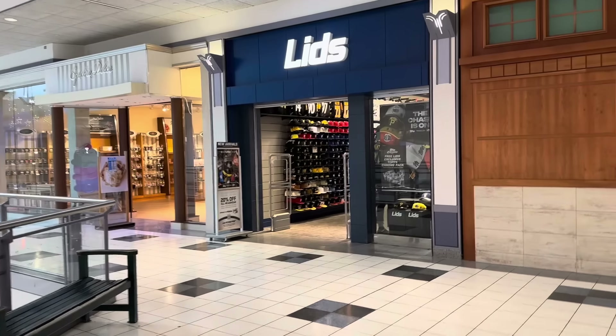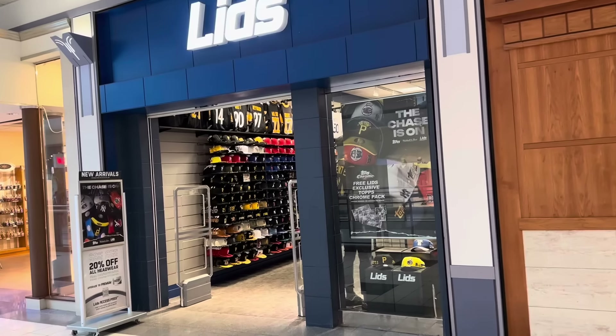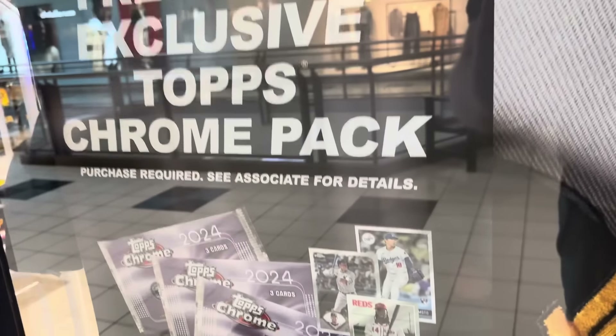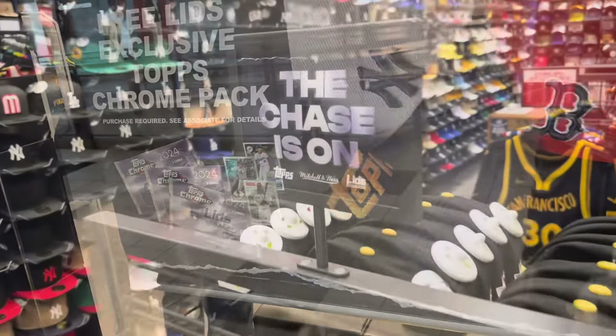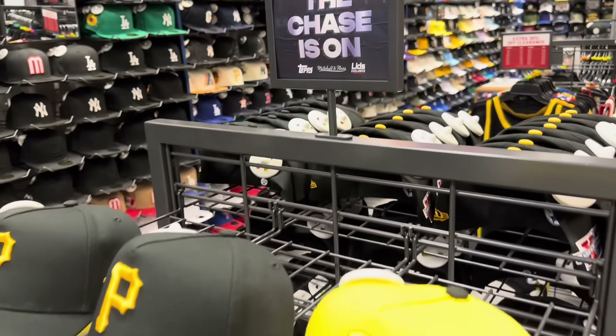Hey everybody, welcome back to the brand new release preview video. We went to Lids today because there's a new release that's only available inside Lids stores. You buy a hat, you get a free special exclusive Chrome Pack with it.